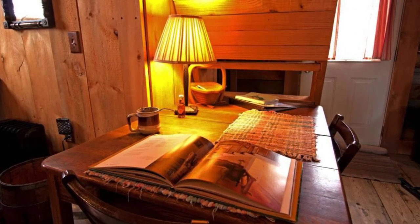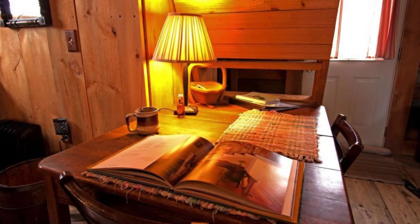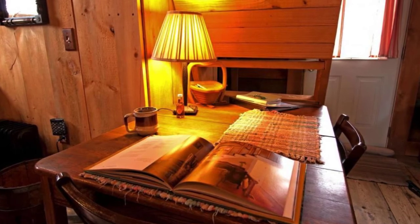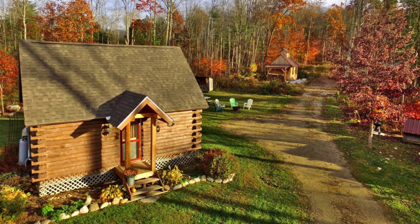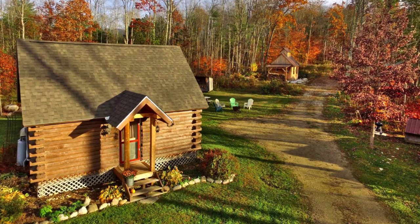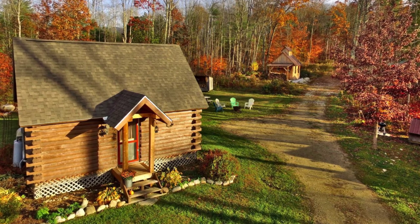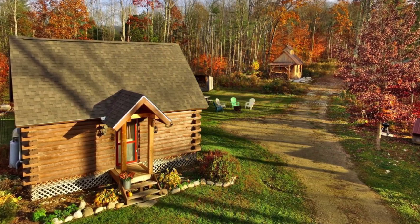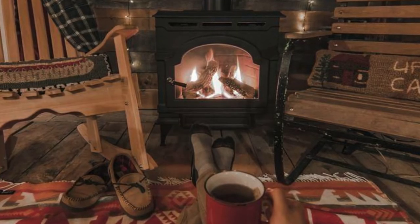This cabin building offers modern conveniences that will make any discerning glampers feel right at home during their vacation stay. With amenities such as heating, air conditioning, Wi-Fi, and a gas fireplace, glampers will enjoy the creature comforts of home. For entertainment, there are a few board games and playing cards, while outdoors, glampers will find a fire pit, charcoal grill, and a picnic table.